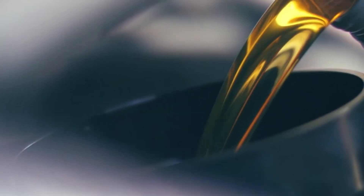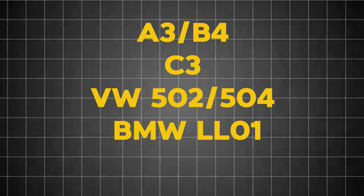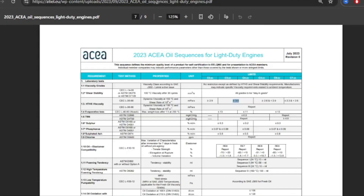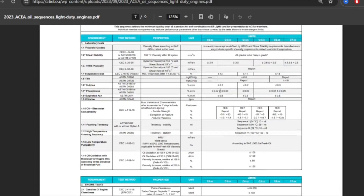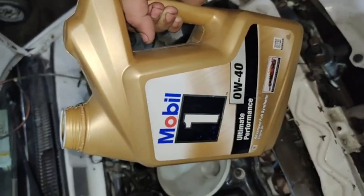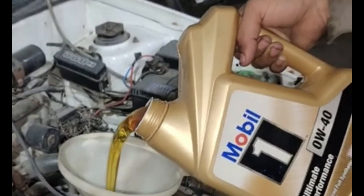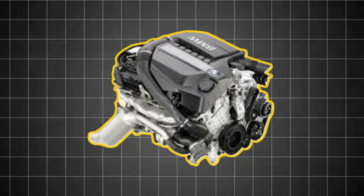HTHS difference. This is where viscosity differences become massive. European specs — ACEA A3/B4, C3, VW 502, BMW LL01, Porsche A40 — require HTHS greater than 3.5 centipoises to prevent oil film collapse at extreme temperature. That's why 0W40 and 5W40 dominate Europe. They provide the thick, thermally stable protection needed for engines like BMW's N55 or Mercedes M276, which regularly exceed 110 degrees centigrade oil temperatures.